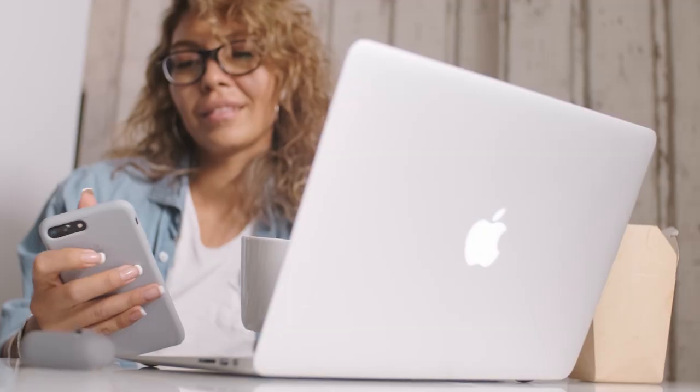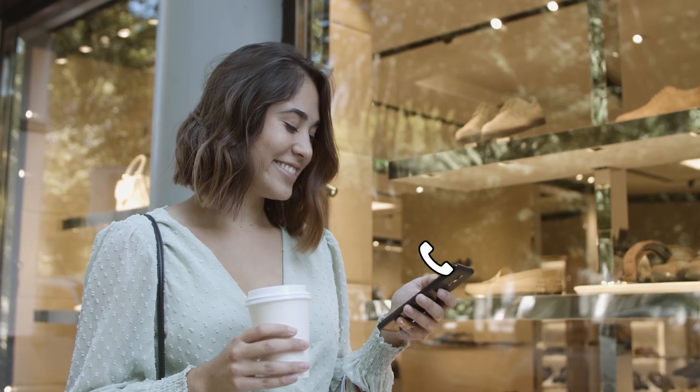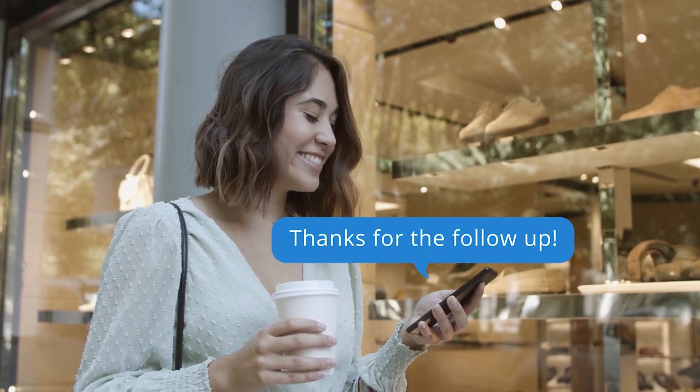Mobile Menu Phone Link Icon: Instantly connect with customers with just a click of the telephone icon on your website, fostering convenience and immediate support.